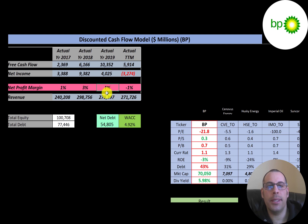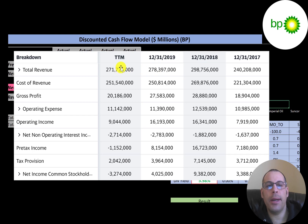Even one percent of $278 billion comes out to around $4 billion, and it's probably a little more than one percent. Looking at the income statement: the top line is revenue, below that is cost of revenue, which is a high percentage of revenue. Gross profit has been decreasing since its peak of $29 billion in 2018. Operating expenses have been fairly steady at around $11 billion in the trailing 12 months, and operating income is $9 billion, down significantly from $16 billion in 2019.